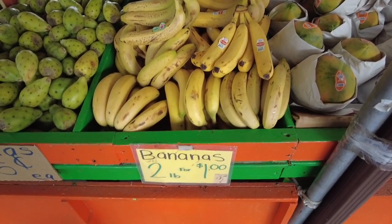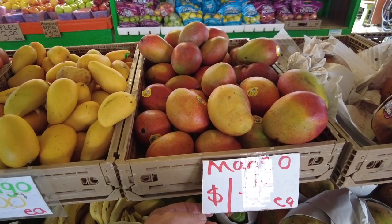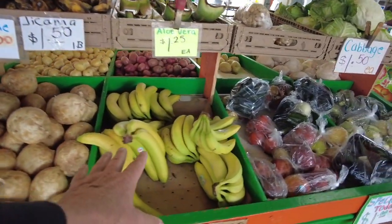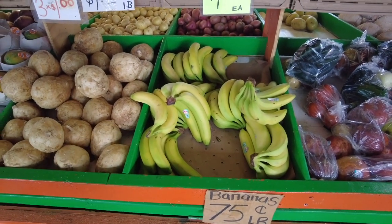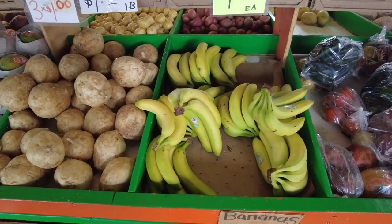Bananas, 2 for a dollar — but these are going to be eaten today. Mangoes, $1.50 each — they're really big though, nice size to them. These bananas are okay, $0.75 a pound. I mean, you can find these in the supermarket. I thought there'd be some bargains here, but I'm not seeing a lot. Just not seeing a lot today.